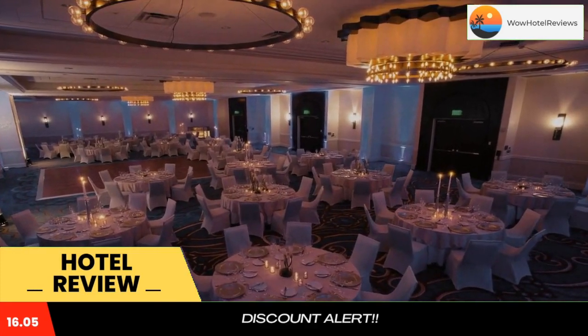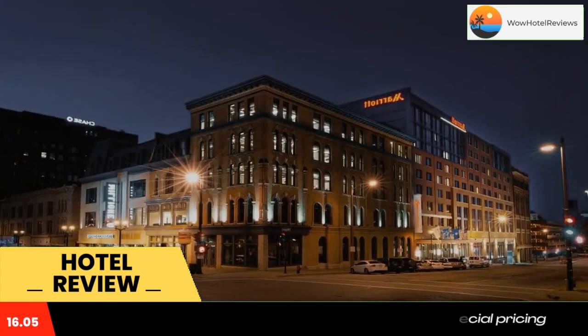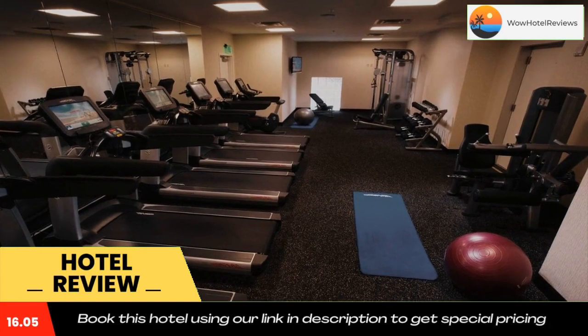A fitness center and laundrette facilities are offered to all guests at Marriott Milwaukee Downtown. Guests can also enjoy valet dry cleaning service or the business center in the lobby.